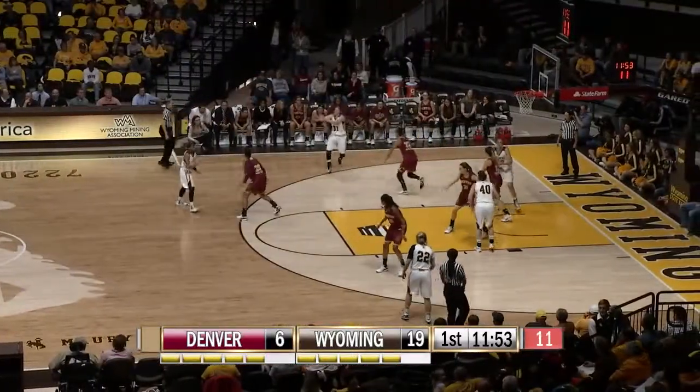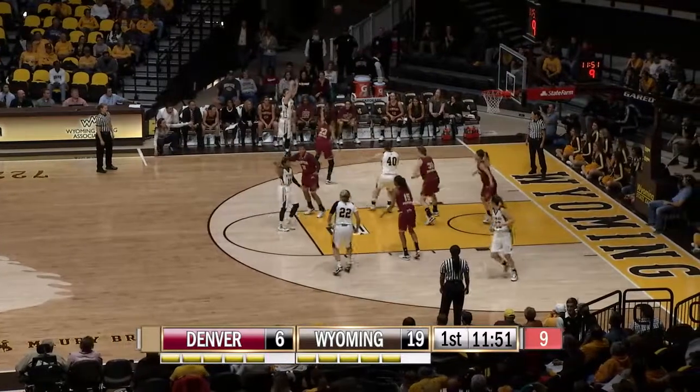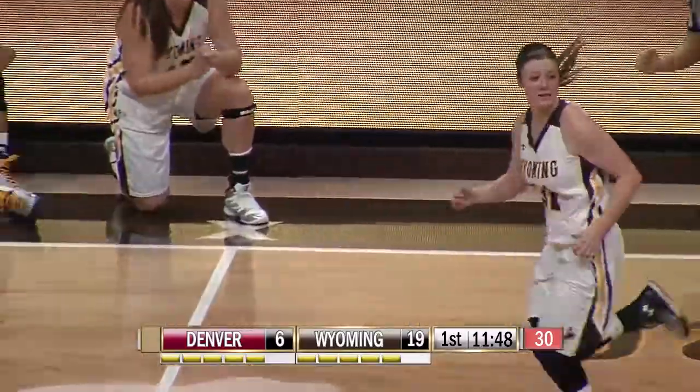There's Dent, high left, gives to Mileto, left side on the wing — she'll step back the long three, that's good! There you go, that's our Kaitlin Mileto right there.